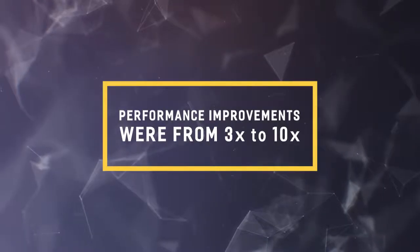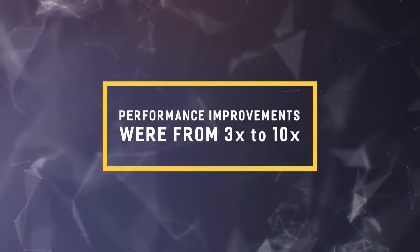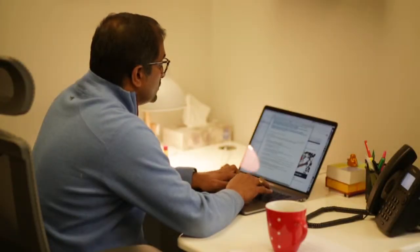The performance improvements we saw were from 3x to 10x improvement, basically running them as is. We had six engineers touch the system and all of them found the system very easy to use because there was a lot of commonality with the existing systems that we already had.